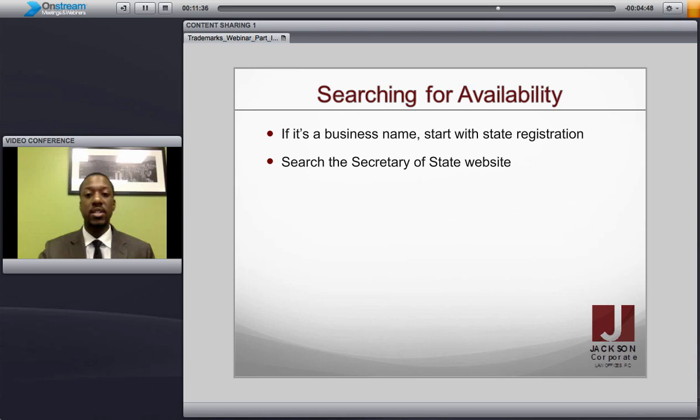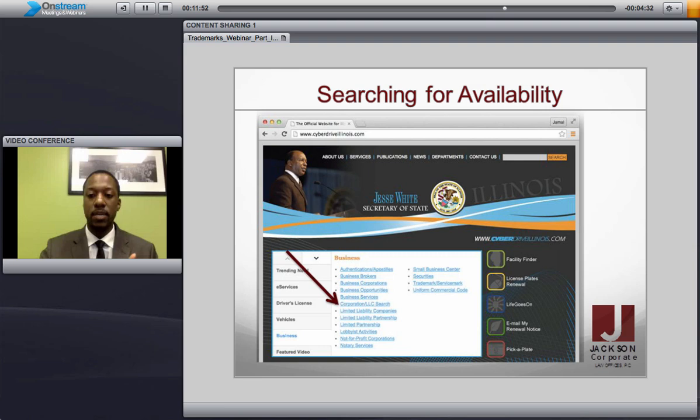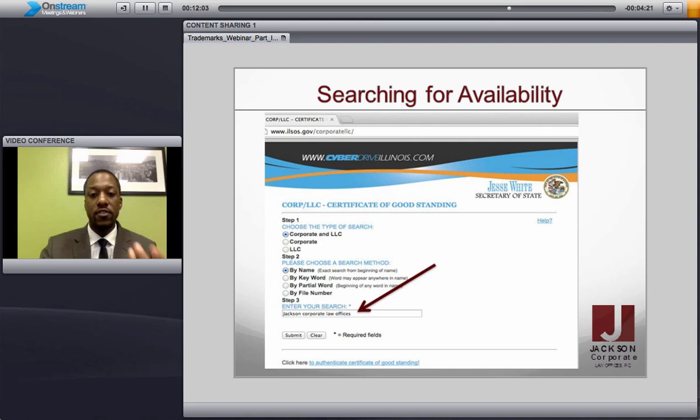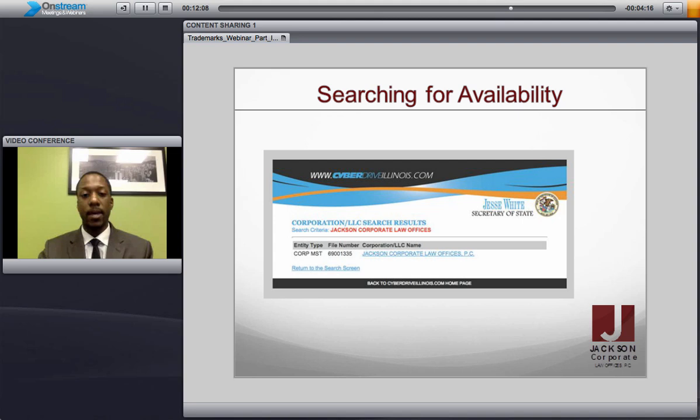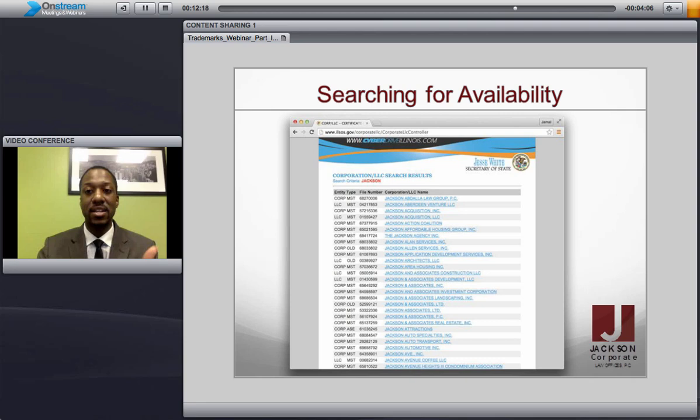So here's what you want to do. You want to search — if it's a business name, you want to start with the state registration. You start with searching the Secretary of State website. For Illinois, it's called CyberDriveIllinois.com. You come down here and click on Business, and then from there it brings up a menu and you go to corporate/LLC search. When you go to the search, it allows you to type in a name. I just typed in our law office, Jackson Corporate Law Offices, and this is what it brings up — it shows that we are the only company in the state of Illinois registered with that name. Now if we go back and just enter Jackson rather than Jackson Corporate Law Offices, making it a lot less specific, then you get every company in the state of Illinois that has Jackson in its name.